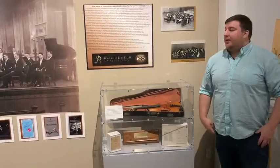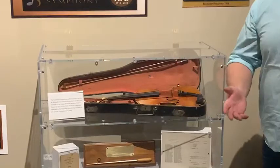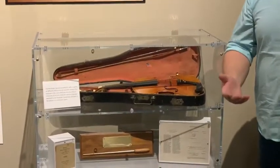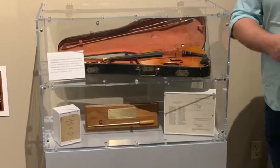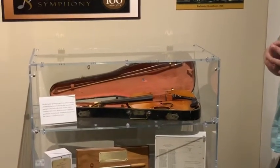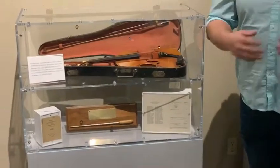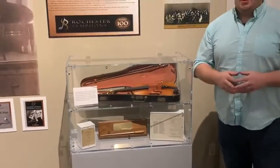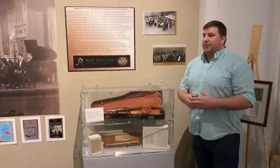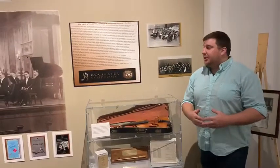They started the symphony by contacting different musicians and forming a group, then put on a concert to see what the draw would be. Their first concert was at the Armory and it was filled, which shocked the brothers. After the first concert they were like, let's try this again and see if we get the same reaction.